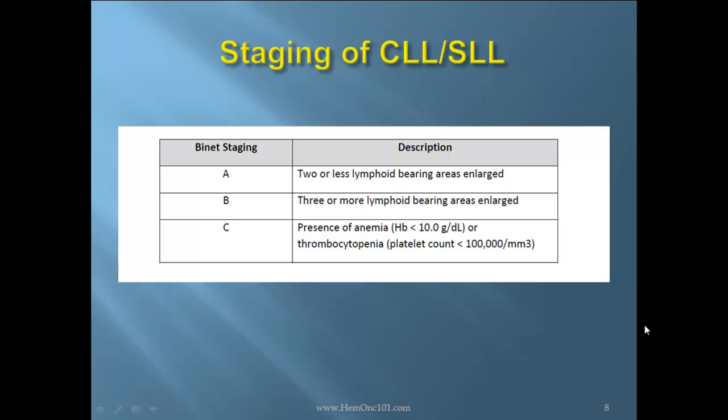The second staging system is the Binet system: Stage A is two or fewer lymphoid-bearing areas enlarged. Stage B is three or more lymphoid-bearing areas enlarged. Stage C is the presence of anemia or thrombocytopenia.